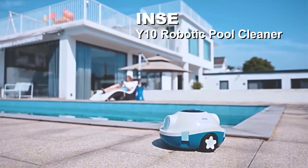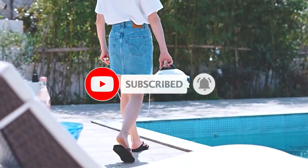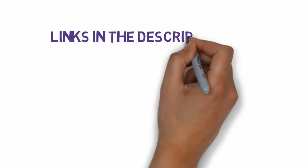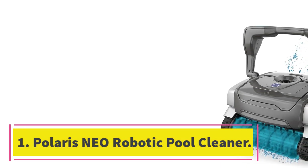Are you looking for the best robotic pool cleaners? In this video we will look at some of the seven best robotic pool cleaners on the market. Before we get started, we have included links in the description so make sure you check those out to see which one is in your budget range.